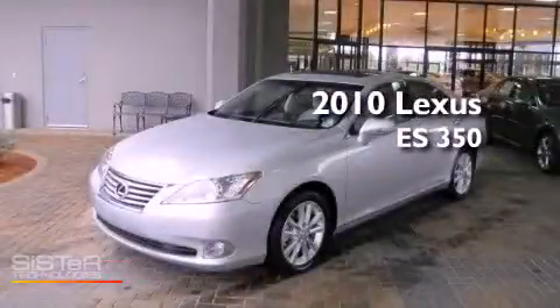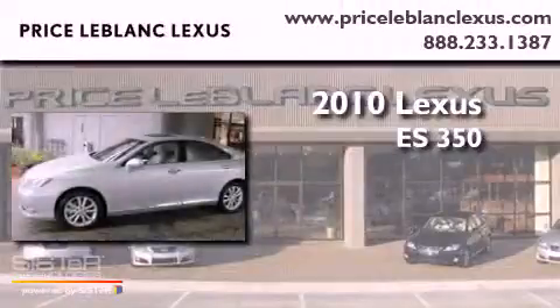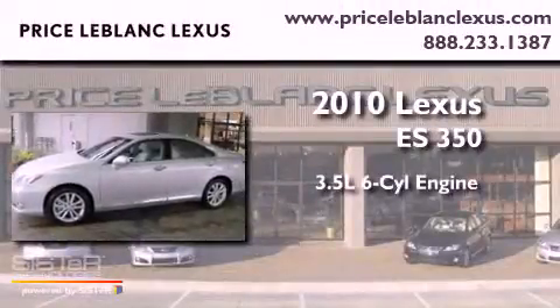This is a certified pre-owned 2010 Lexus ES350. It has a 3.5-liter six-cylinder engine and a six-speed automatic transmission.